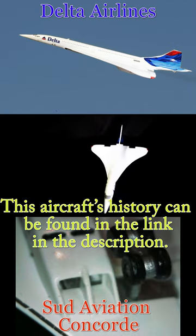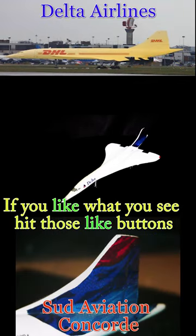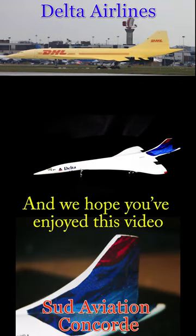The aircraft's history can be found in the link in the description. If you like what you see, hit those like buttons, and we hope you've enjoyed this video.